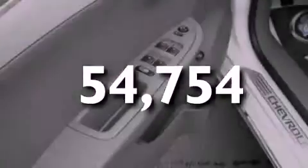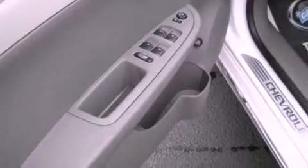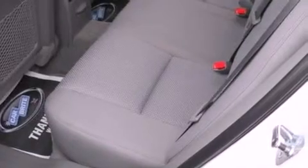With an EPA estimated rating of 33 miles per gallon on the highway, it doesn't compromise fuel efficiency for size, comfort or fun.